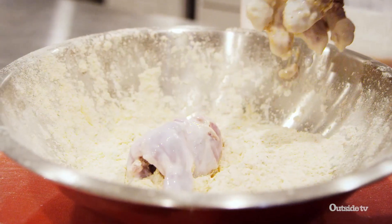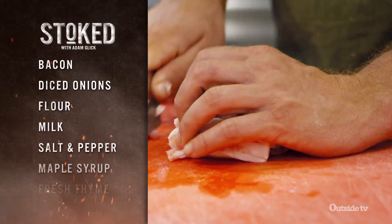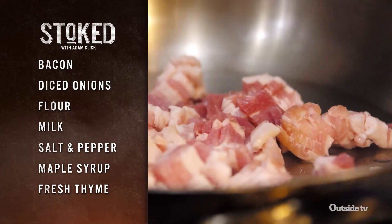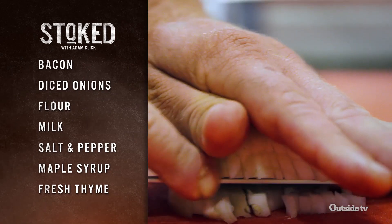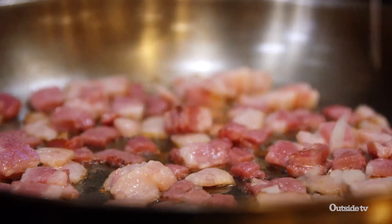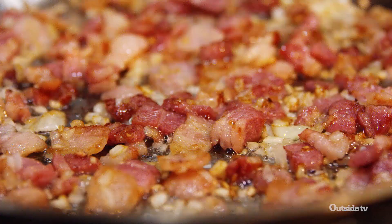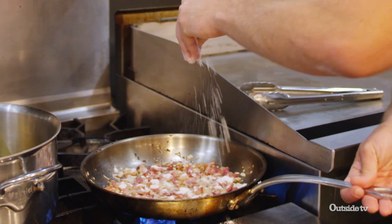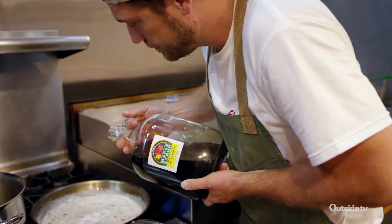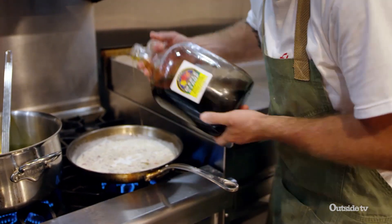Every good chicken and waffles has maple syrup or some kind of gravy poured on top. In this case I'm gonna use both — maple gravy. Start it off with some bacon, render out your bacon fat completely. Once you have plenty of fat at the bottom, add some diced onions and cook them all the way down. Add flour to soak up the oil, then add a little bit of milk. Season with salt and pepper and finish it off with a little bit of maple syrup — and you've got maple bacon gravy.